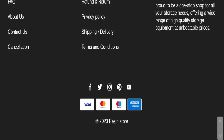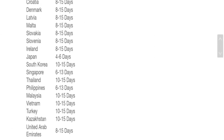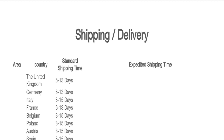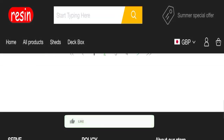Now talking about shipping information — click here to the shipping and delivery section. They mention order processing time of one to two business days, and order shipping and delivery times vary according to your country destination. That is the shipping information.